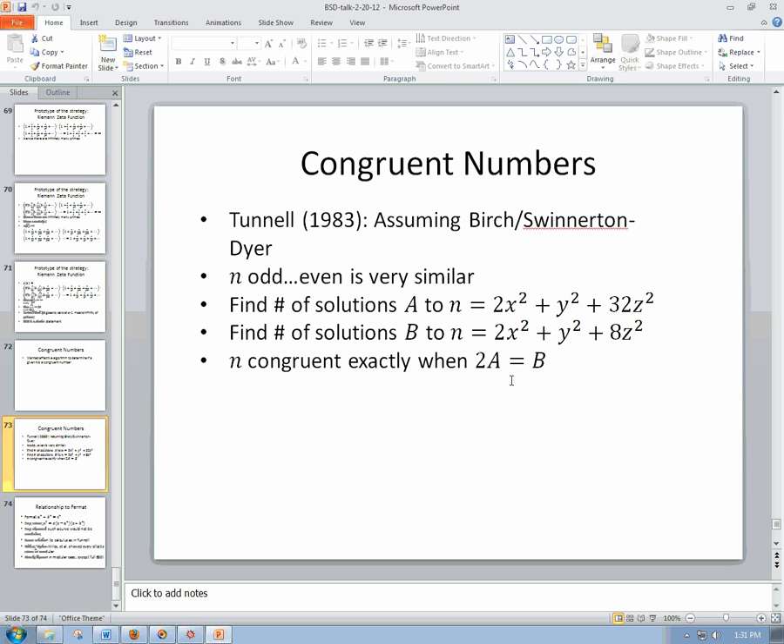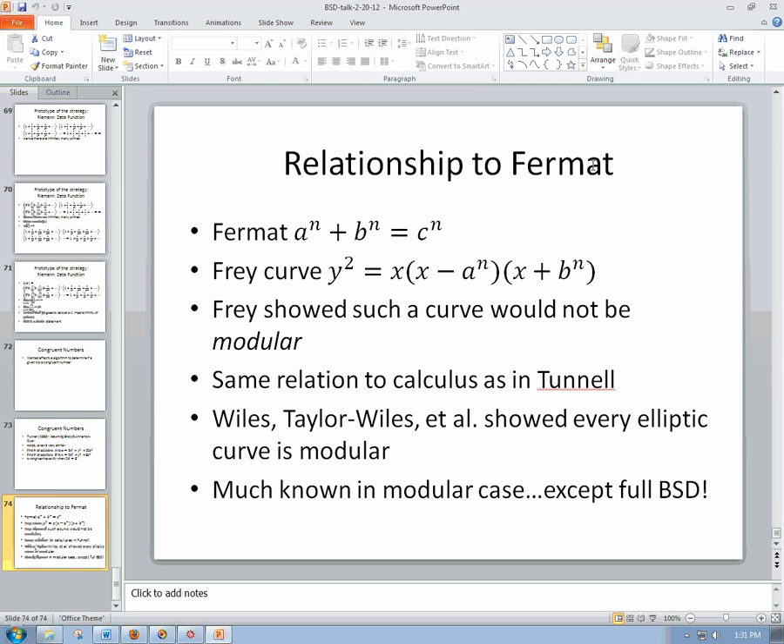This is one of the many reasons we'd like to know if Birch and Swinnerton-Dyer is correct. The full strength can't be achieved unless you really know BSD, because that connection involves some funky calculus — specifically, analyzing modular forms very carefully — which is supposed to connect to counting rational points on the elliptic curve. I'll say one more thing about that word 'modular.' I advertised this as beyond Fermat's Last Theorem, with BSD as the successor. I mentioned that Fermat for n = 4, for example, had to do with the fact that 1 is not a congruent number. But there is a deeper connection.